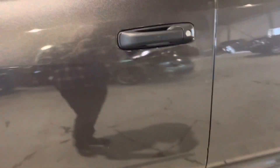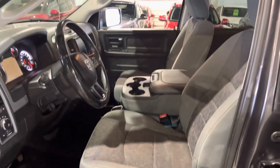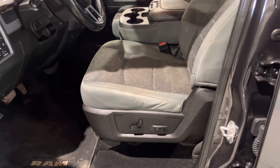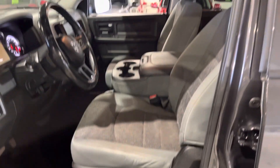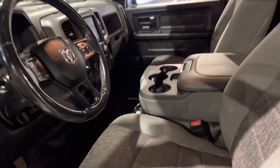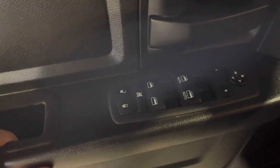Moving on to the interior, it does welcome you with a fabric interior where the seats are in gray. The driver's seat is powered with lumbar support, and you get heated seats for both you and the passenger so you can sit comfortably in the winter time. Power locks, power windows and mirrors on the side.